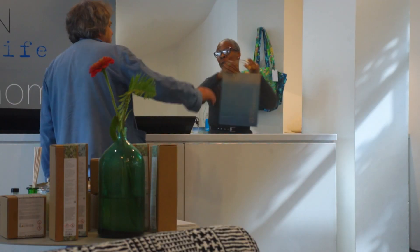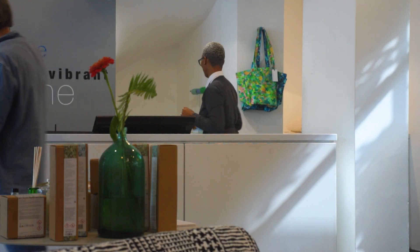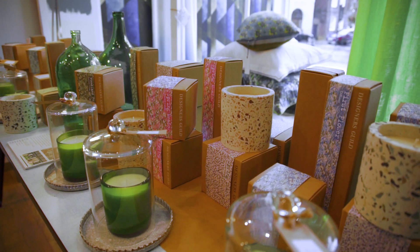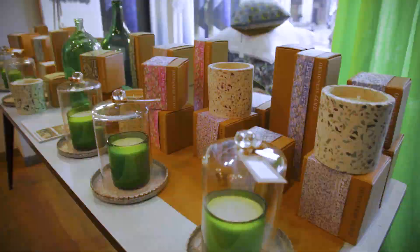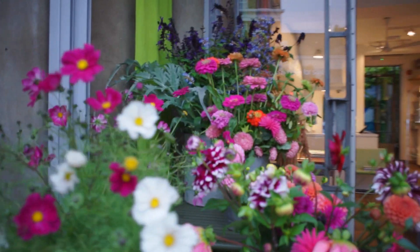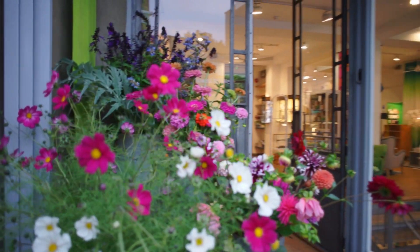Gifts and giving are a really important part of our lives and we have curated so many different kinds of gifts. The handmade is a really important part of what we do here — everything that gives that more personal feeling.